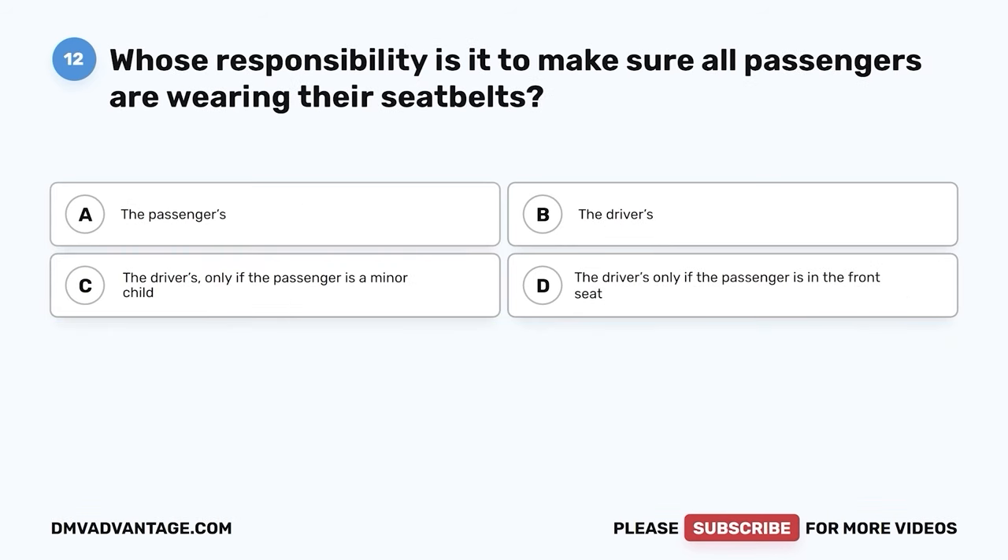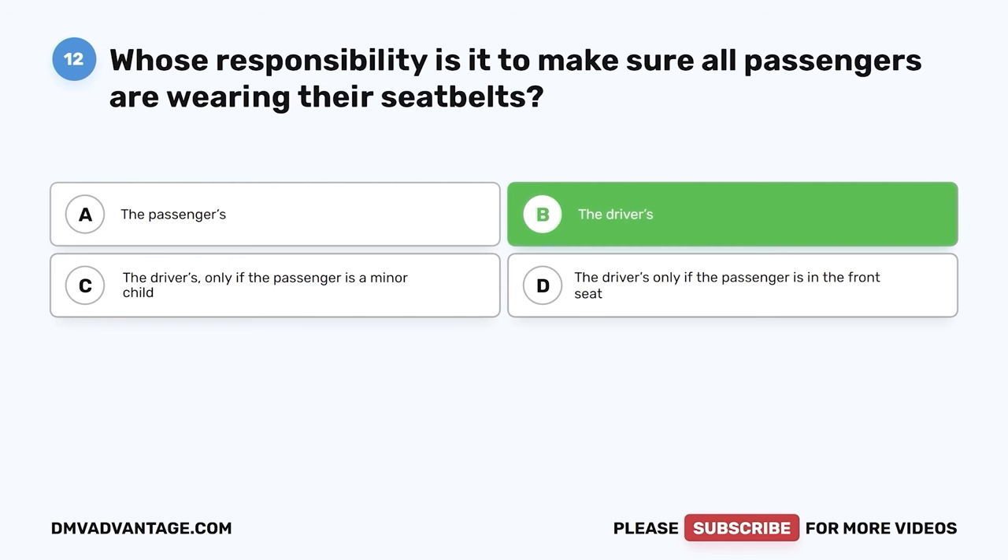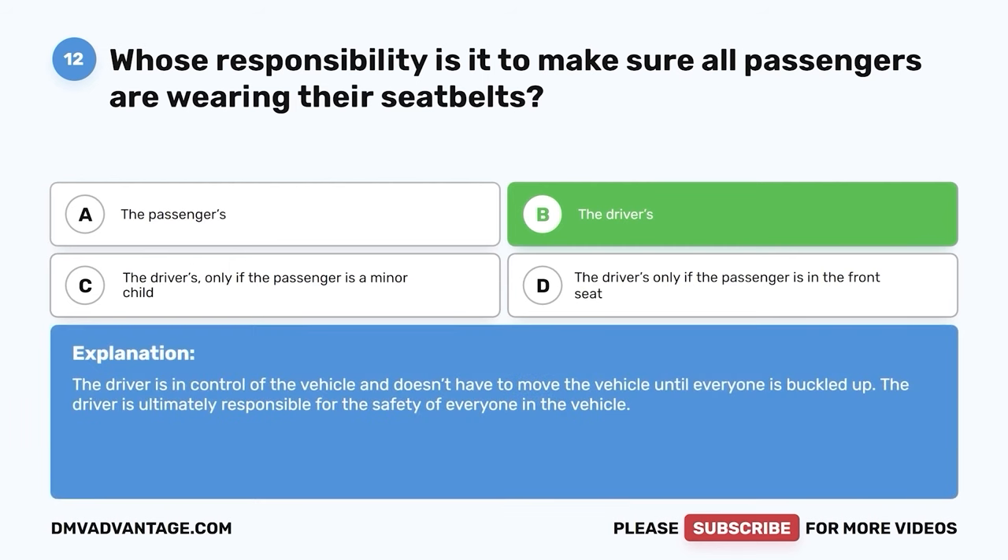Question 12: If the passengers in your vehicle don't want to wear their seatbelt, is it considered the passenger's or the driver's responsibility? A. The passengers. B. The drivers. C. The drivers only if the passenger is a minor child. D. The drivers only if the passenger is in the front seat. The correct answer is B — the drivers. The driver is in control of the vehicle and doesn't have to move the vehicle until everyone is buckled up. The driver is ultimately responsible for the safety of everyone in the vehicle.